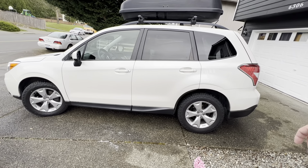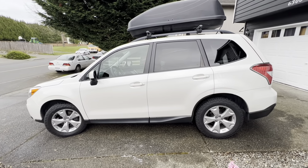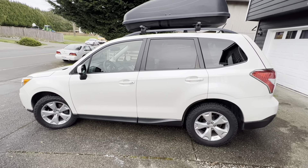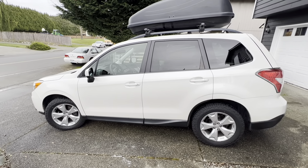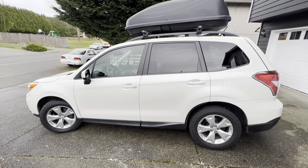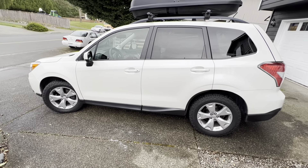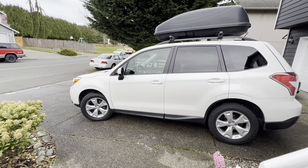Everybody says their Subaru Forester is a freaking tank in the snow. It does the job — it did a good job. Would I say it's the best vehicle in the snow? No. This one is the base and doesn't have all the fancy X-Mode. I've had other vehicles with four-wheel drive — like a first and third generation Toyota Highlander — and those things were a freaking tank in the snow. This one does good in the snow too, but I don't know if I'd put it in my top three. I've driven it in a foot of snow; it does fine.